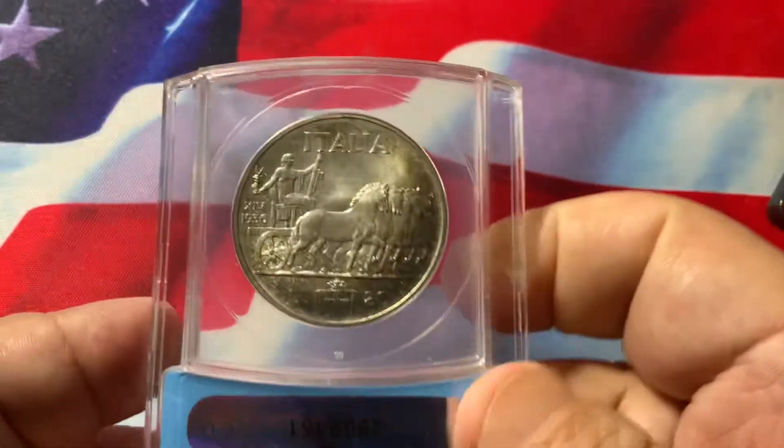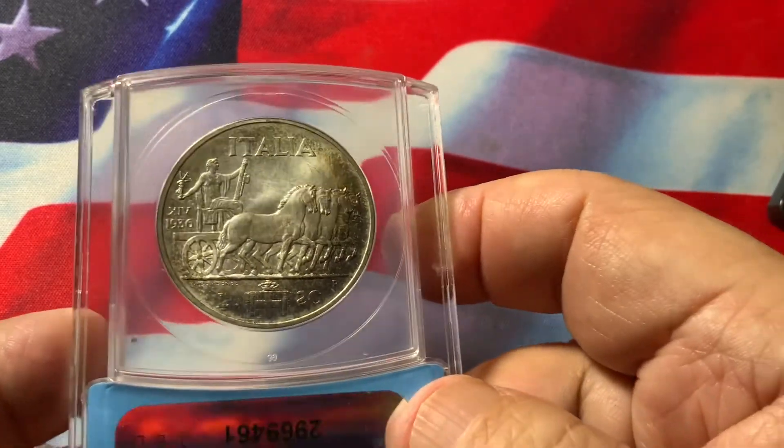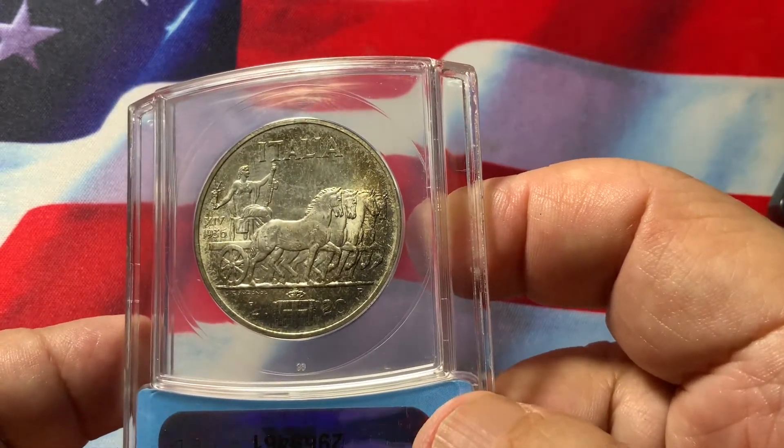On the reverse it's got a beautiful design of horses and carriage. It says Italy. It has also original toning, full luster, and a sharp strike.